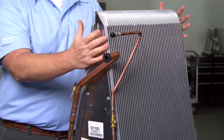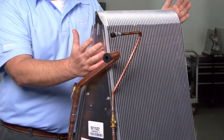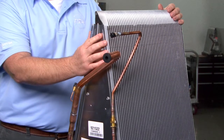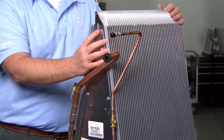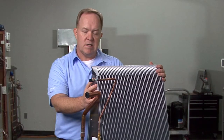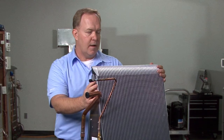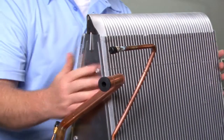We brought this product to market in 2009, starting with condenser coils. It is not experimental technology by any stretch — I think that's important that you know and understand that. It is an evolving technology; it will only continue to get better in time and we're constantly working to improve that.